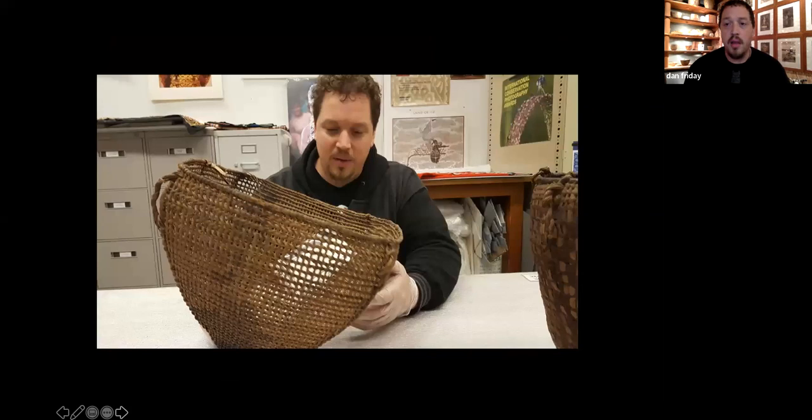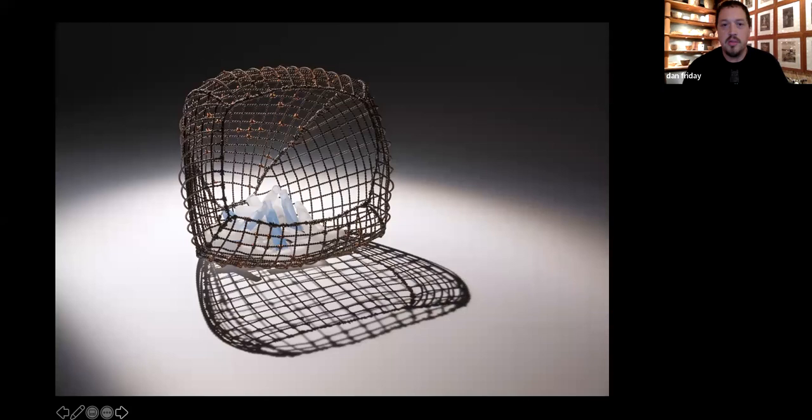This is a clam basket from the Burke Museum — hundreds and hundreds of years old, which they've restored. And this is a clam basket my sister made out of steel and glass bullet shells.